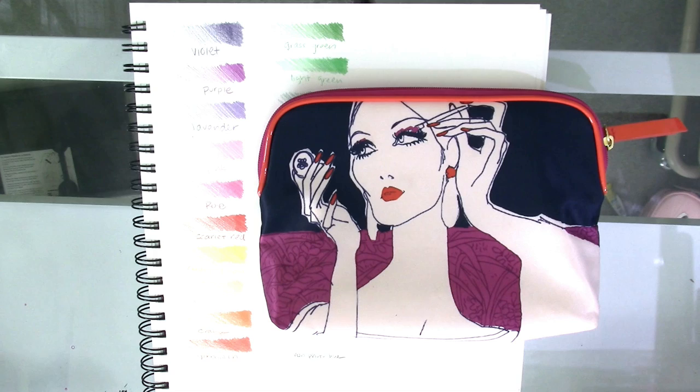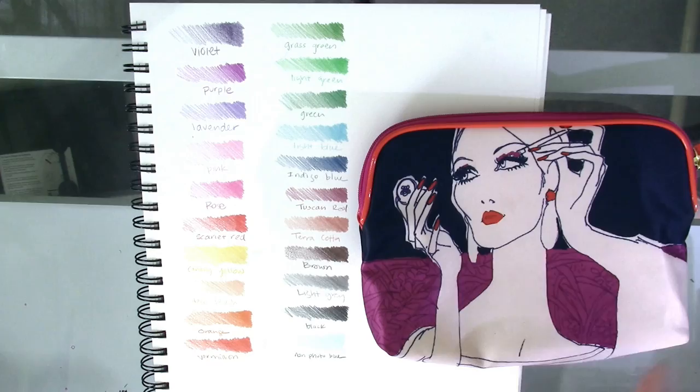These pencils have been around for quite a while actually, and fun fact — they used to be owned by Faber-Castell. I'm not sure of the full history, but eventually they sold the name to Prismacolor. These are known for being erasable colored pencils and they come in 24 colors maximum.